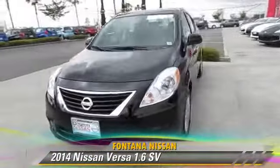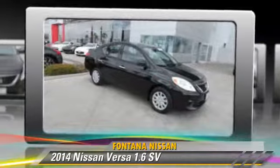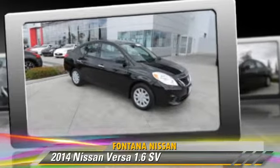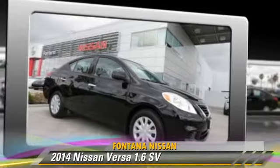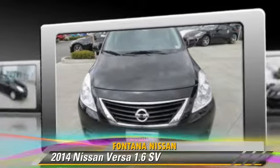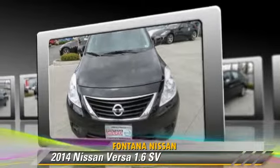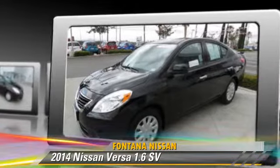The 2014 Nissan Versa, powered by a 1.6-liter 4-cylinder engine with a continuously variable transmission. This vehicle, with fewer than 5,000 miles on the odometer, is well equipped. This Nissan features front-wheel drive, dual front airbags, and power steering.